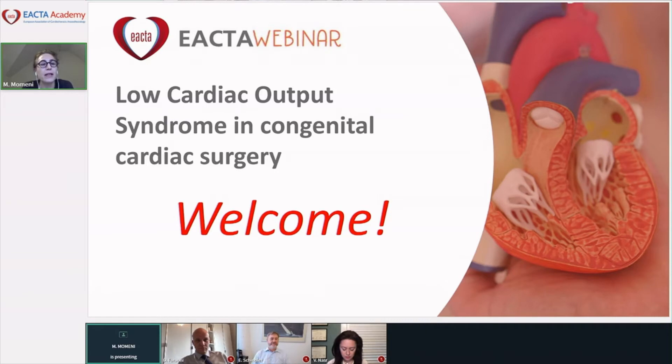Welcome everyone. Thank you for joining us for today's IACTA congenital and pediatric webinar, which is on low cardiac output syndrome in congenital cardiac surgery.